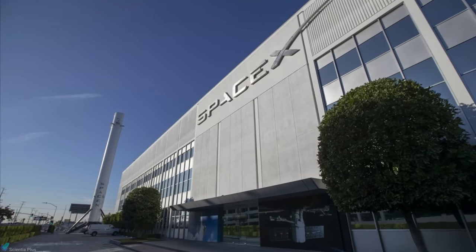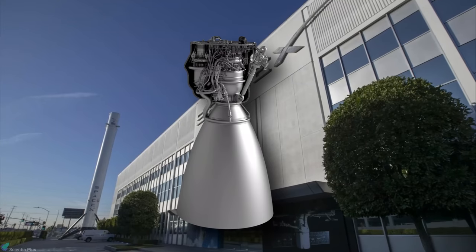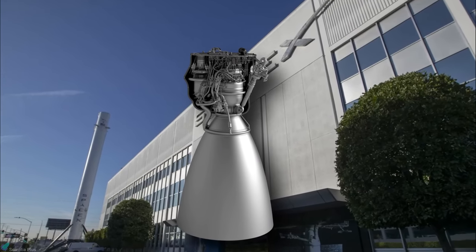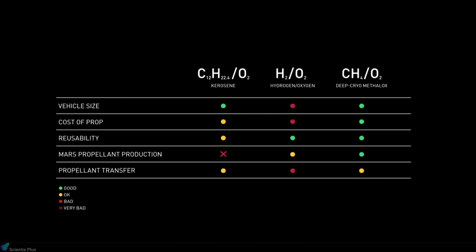SpaceX arrived at the choice of a methane engine after ruling out RP-1 and hydrogen by considering five crucial factors. While vehicle size favored kerosene and reusability favored hydrogen as fuel, vehicle size, cost, reusability, and Mars propellant production favored methane as the fuel.